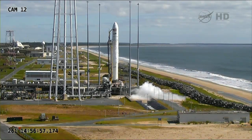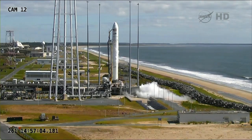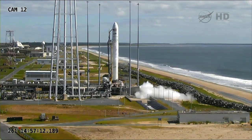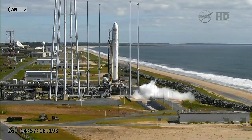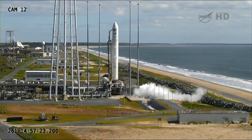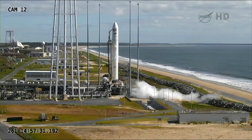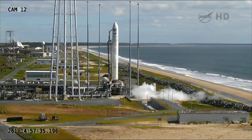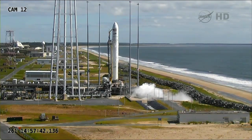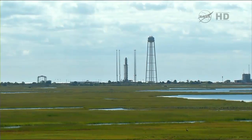On my mark. Mark. T-minus one minute and counting. Preliminary RP tank pressurization started. Check 395, 396. T-minus 45 seconds. On my mark. Mark. Coming up on 30 seconds to launch. Orp TM, verify rocket cam switch to external pod for stage one ignition. Minus 30. T-minus 20 seconds on my mark. Minus 20. Mark. T-minus 10 seconds. Standing by for engine ignition.